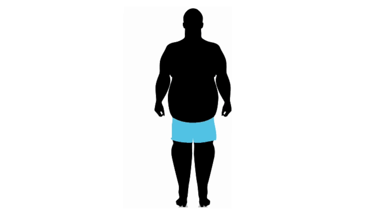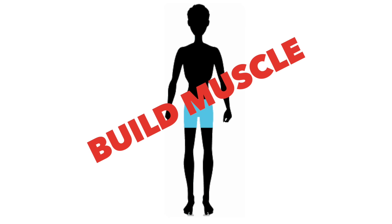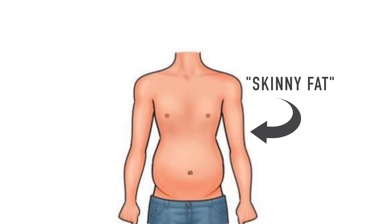It seems simple. If you're overweight, focus on fat loss. If you're skinny and underweight, focus on gaining muscle. But what about when you're stuck between the two, also known as skinny fat?